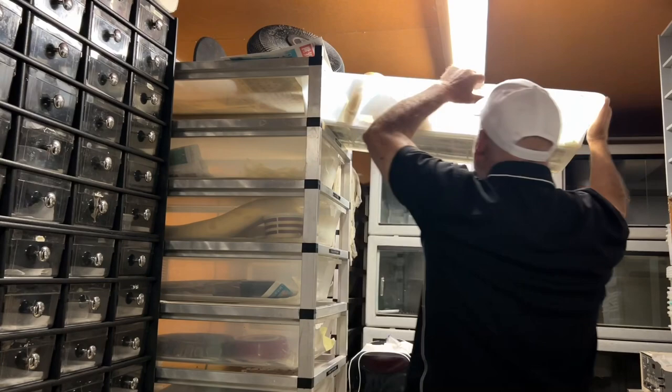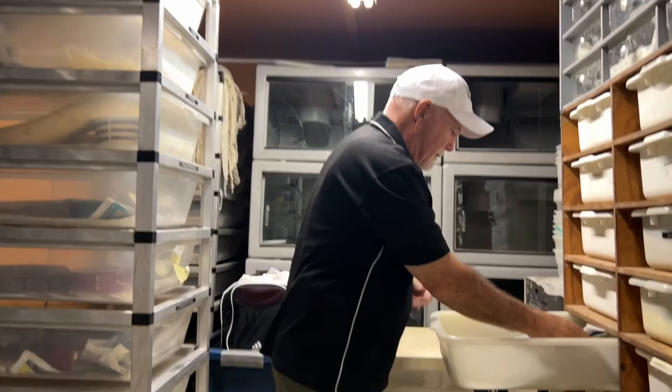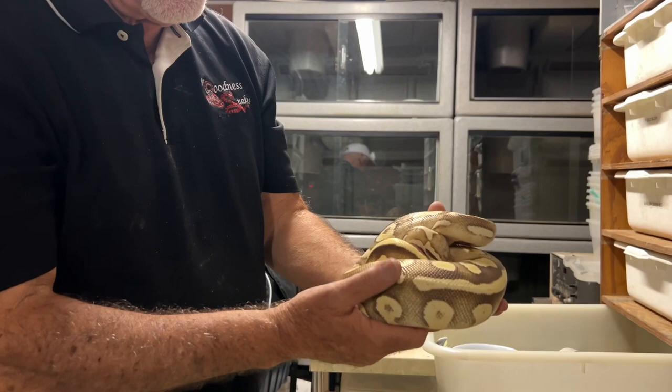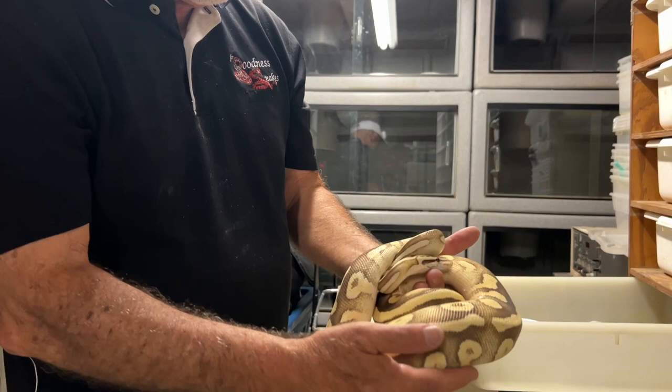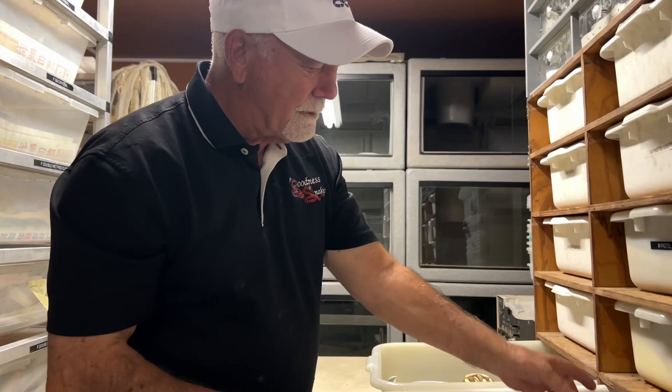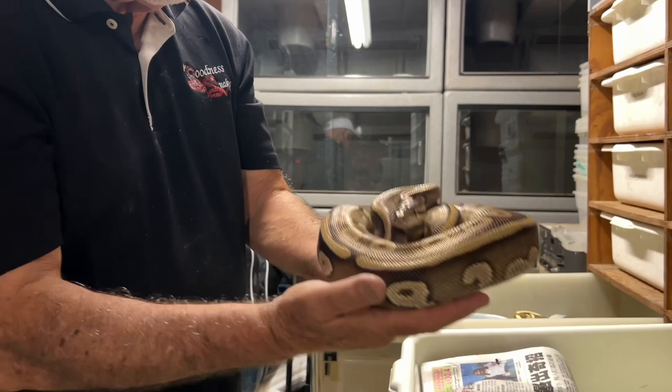And speaking of gold blush — this is how I know you, this is where I know you from, the gold blush. This is a really nice holdback: gold blush, pastel, fire, mojave female. It's a beautiful snake. Isn't that something? And again, I'll be putting this into the pied clown project. We've already pretty much started that — here's a gold blush, mystic, double-head pied clown.